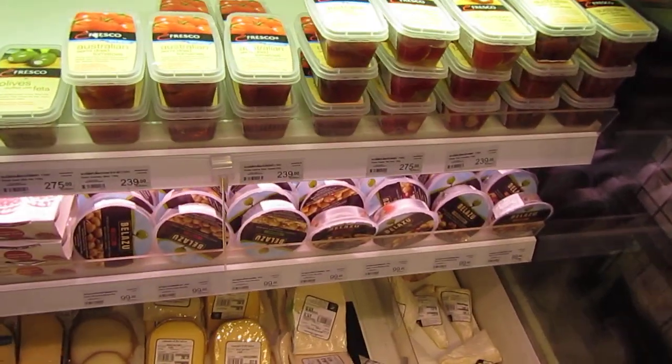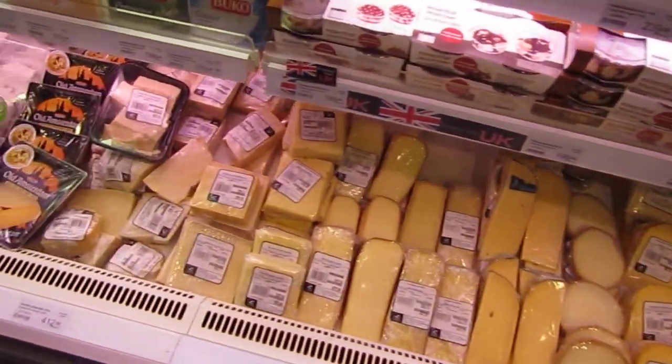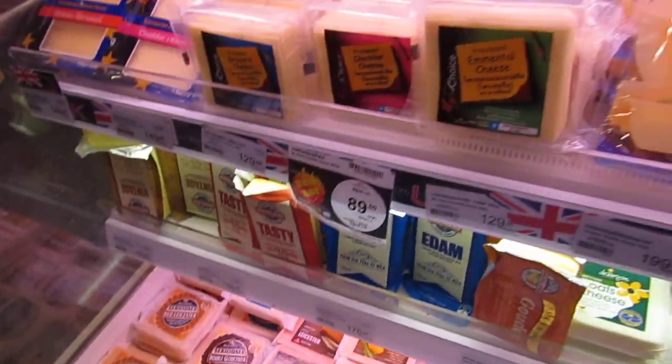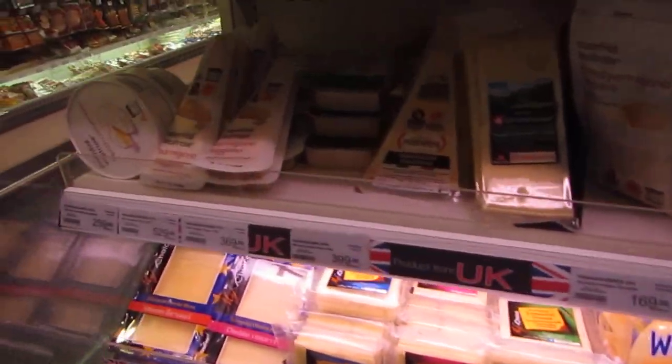Some kind of fancy preserved tomatoes or something. There's so many items I'm not even going to name them all. Quite good-looking European and Australian cheese.